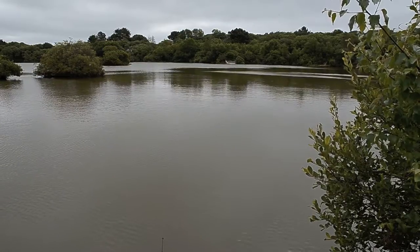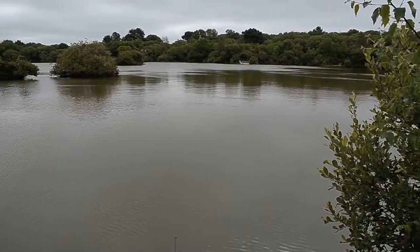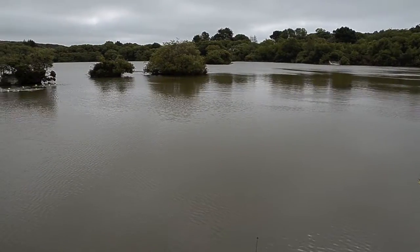A lot of features out here, so obviously you can see the islands, a lot of depth change as well. Lots of trees around the outside, very pretty setting indeed.